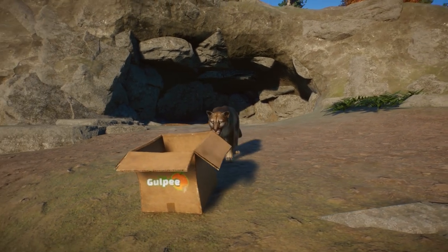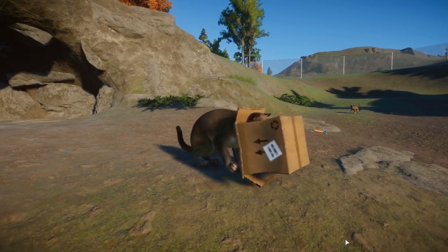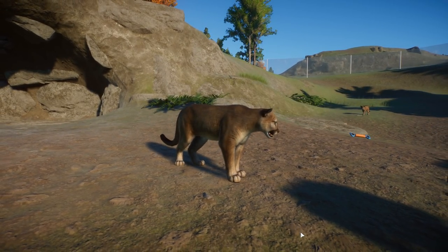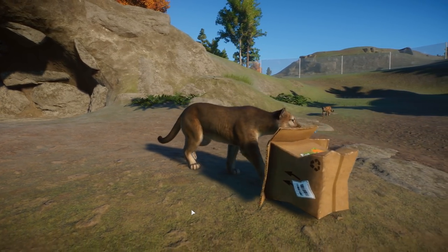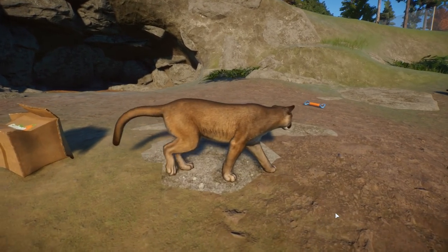Hello everyone and welcome back to Planet Zoo! Our adventure is here in the Blue Ridge Animal Wildlife Park where we're looking over our cougars!